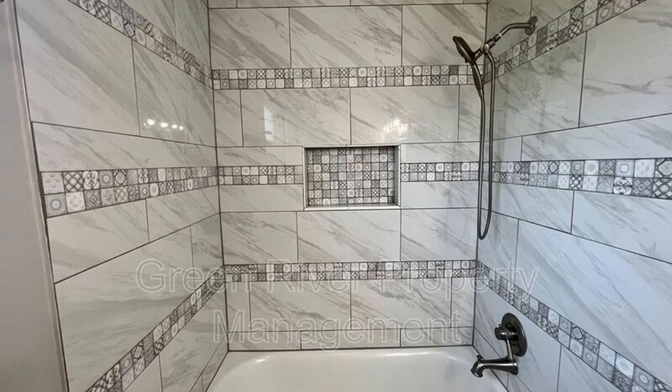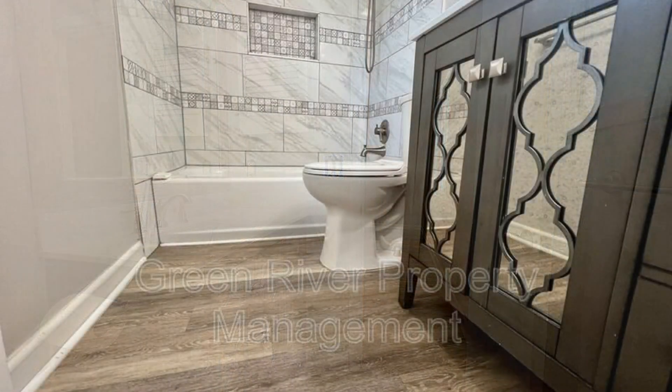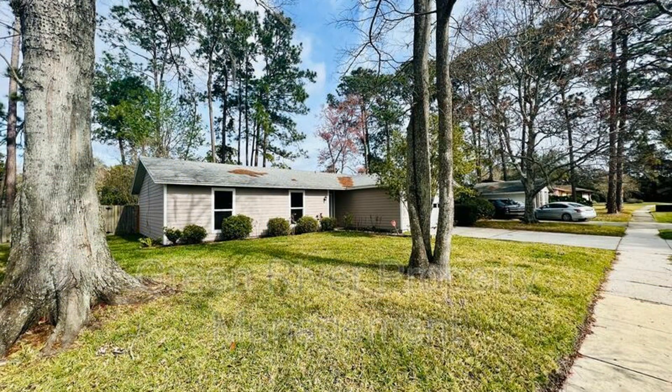This is truly a must-see! If you're interested in this Jacksonville, Florida rental property, or want to know what other rentals are available in the area, contact us today! We are ready to help you find your next home. Give us a call now and book a showing. Our number and website is in the description below.